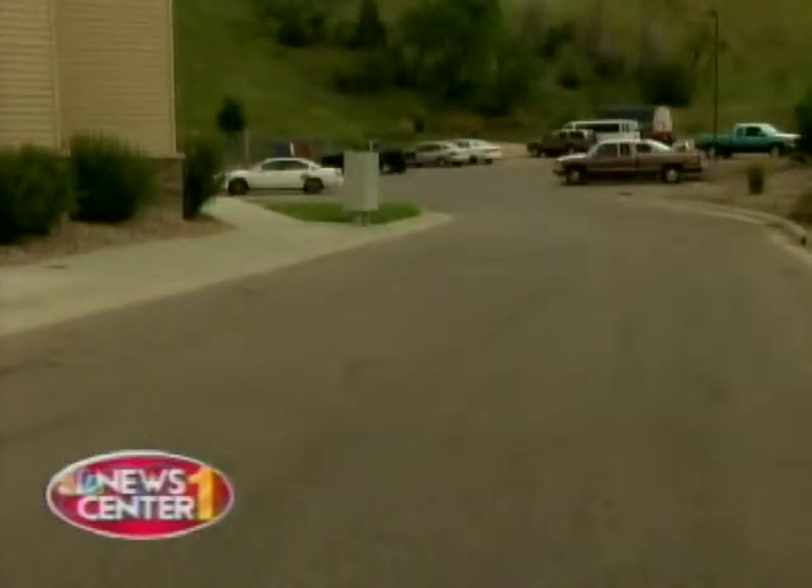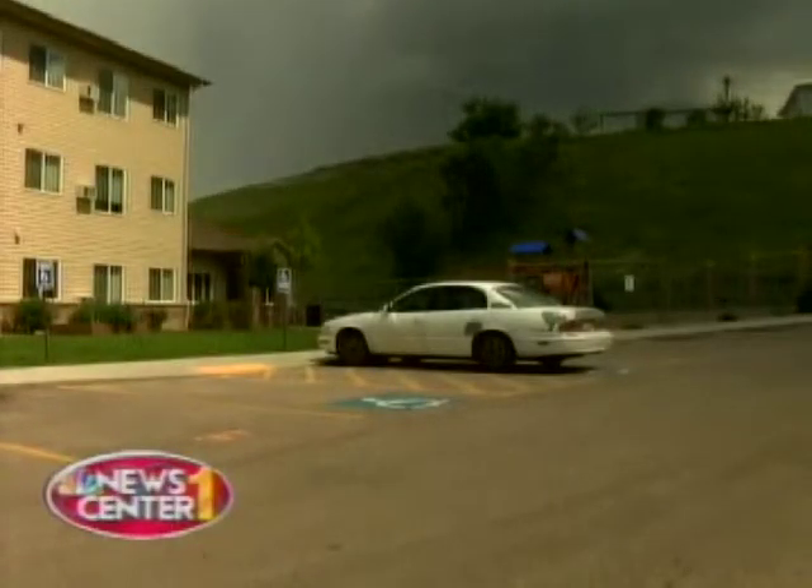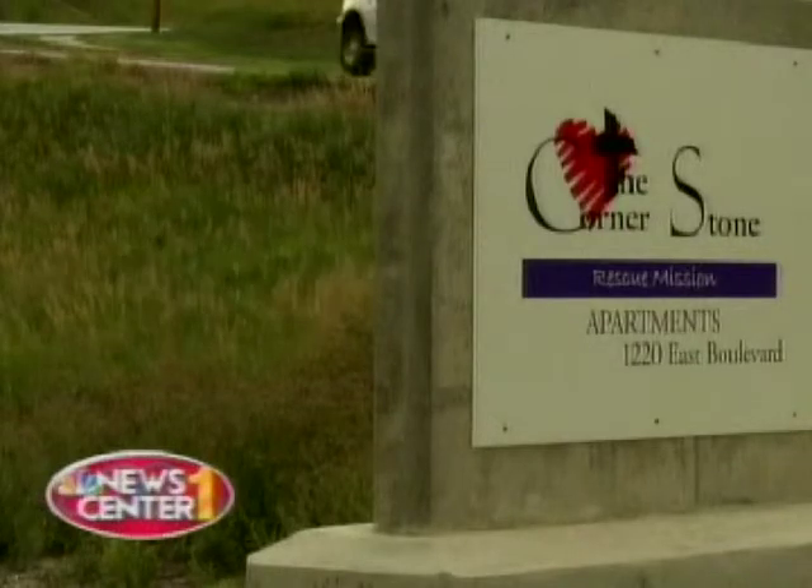Oftentimes, the first step to getting off the streets and into a home can be the hardest one. That's where the Cornerstone Apartments come in, offering safe living for families.